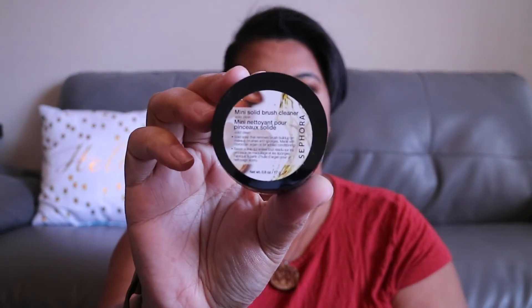Next up I picked up just this little Sephora brush cleaner. I wanted the larger one but it wasn't in stock, so I got the mini one to try it out. It's just a balm that you get wet and rub your brushes in to clean them. My brushes are desperately in need of cleaning and I just ran out of the one I was using — can't remember the name of it, something with a J.